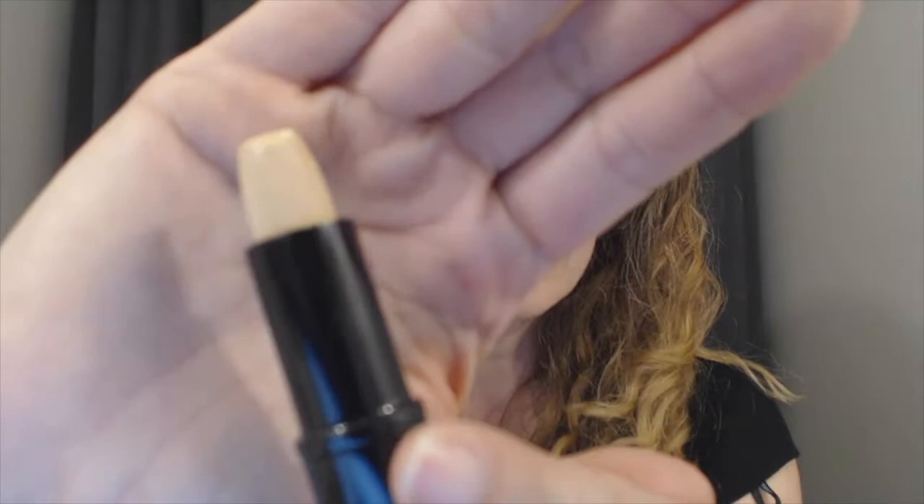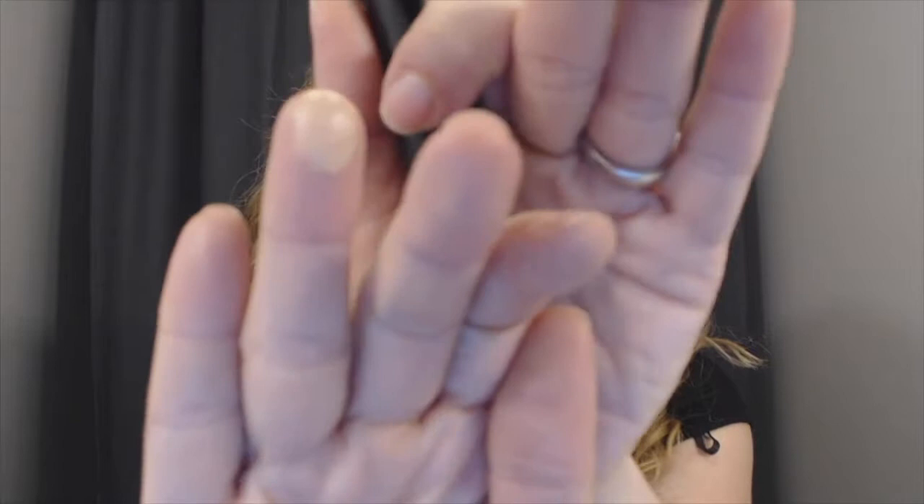With the stick concealer — this one is in the shade Light by Pure Anada — same thing applies. It contains beautiful oils that need to be softened and warmed up by your finger. So you're not just going to take this and go straight onto your skin; you need to soften it up, warm it on your fingertip, and then push it into your skin wherever you need coverage.